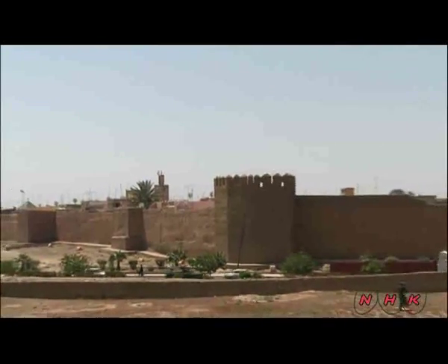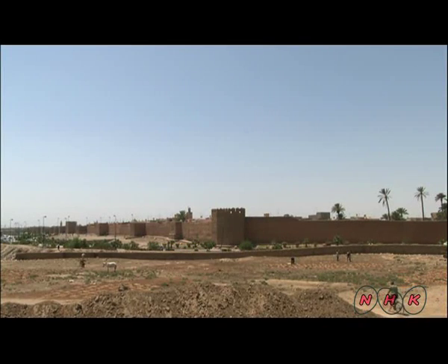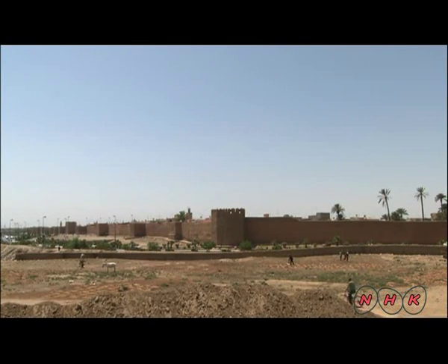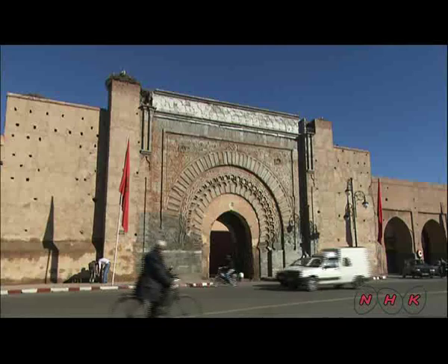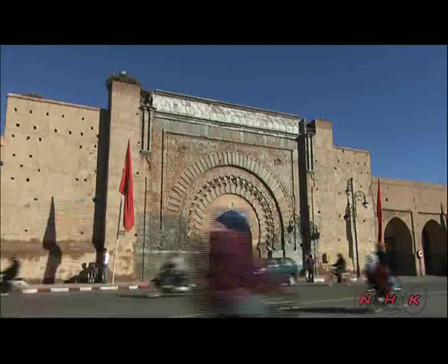Marrakesh is in central Morocco. The old city area, dating back to the 12th century, is surrounded by a 20-kilometre wall. The city is inscribed as world heritage. Marrakesh thrived as a stopover for caravans crossing the Sahara Desert.